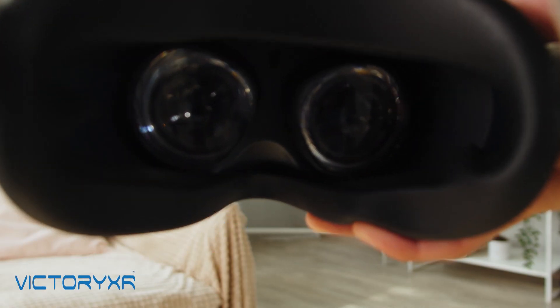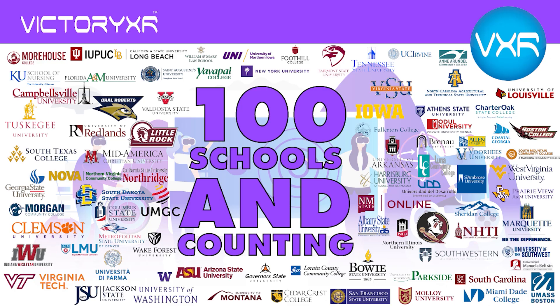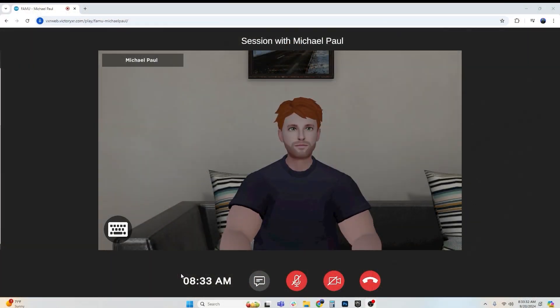The Victory XR subscription is the world's most advanced higher education platform for 3D spatial learning with the help of AI and virtual reality. Yes, I would be interested in that. Anything that can help me feel better.